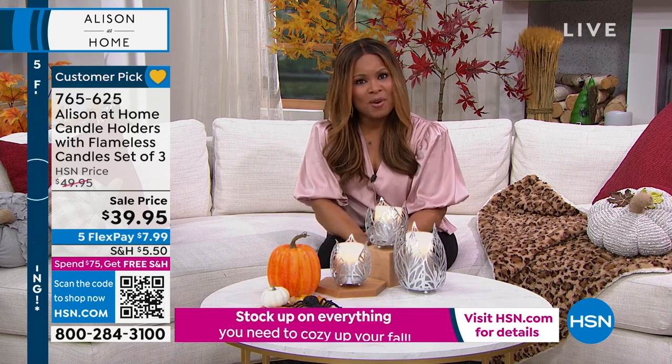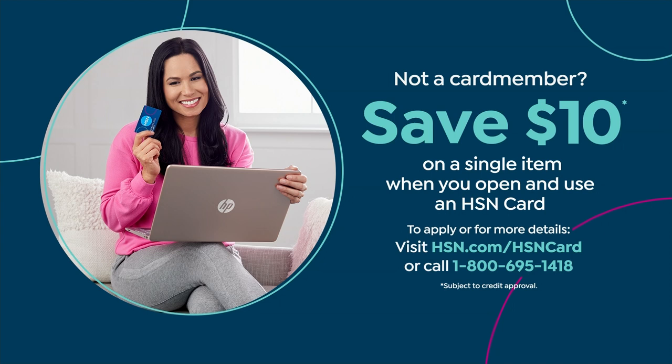We do have for you our HSN card, and we want to encourage you to apply. You'll get $10 off your first purchase if you apply today and are approved. It's easy to do by calling our toll-free 800 number or going online to our website at hsn.com.